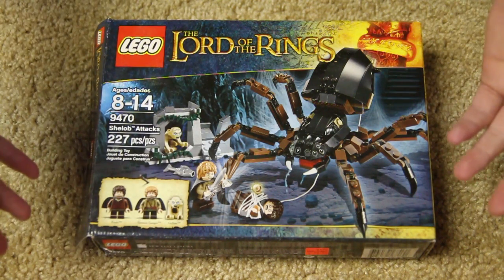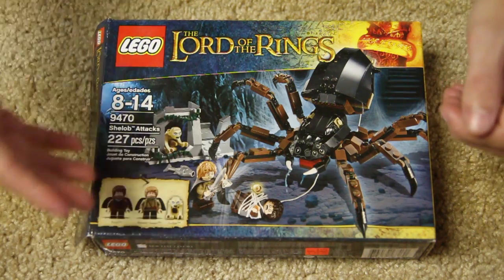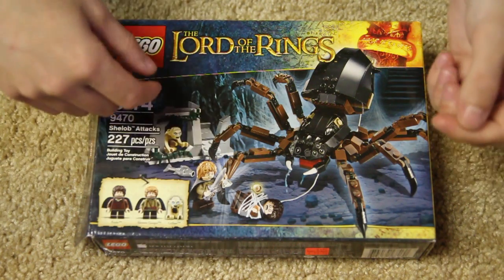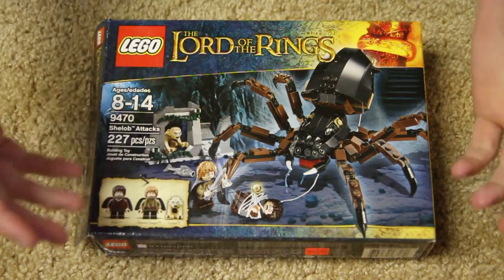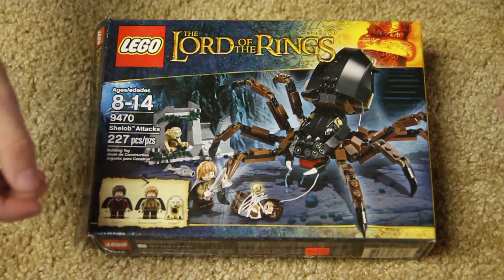Basically, you know what happens in this scene. Frodo is captured, and so Samwise Gamgee comes in to save the day. Gollum is in here as well, which I think is a nice little addition. They really made this set a good little set — you get the awesome spider, and everybody wants a giant LEGO spider.